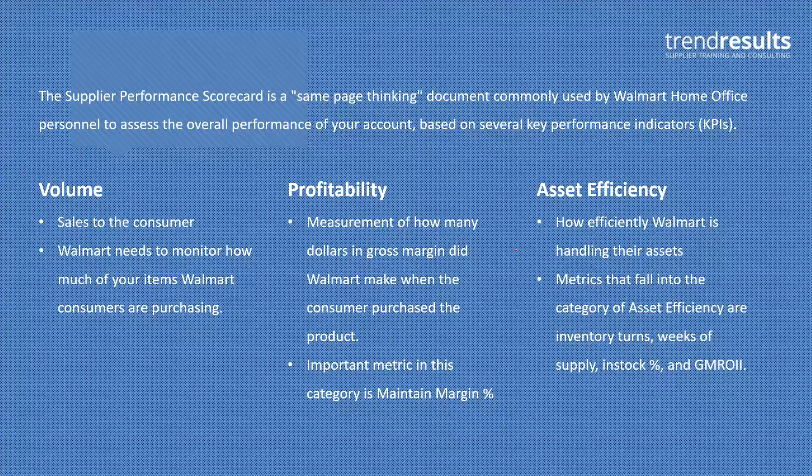This is a same-page thinking document. Walmart is looking at your data and your account a little bit differently than you might be. So it is important to do your own data and analysis, but also keep in mind what is important to Walmart. What they do with this scorecard is they're looking at three key performance indicators. The first is sales volume.